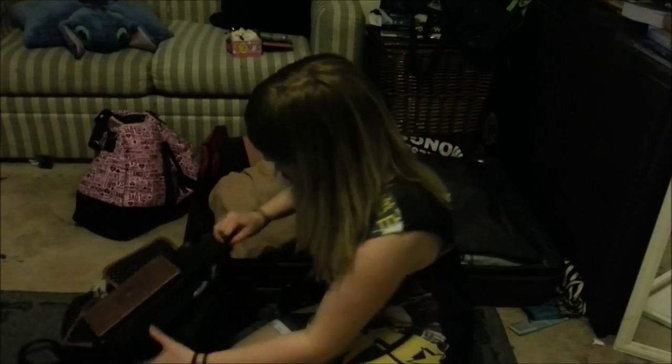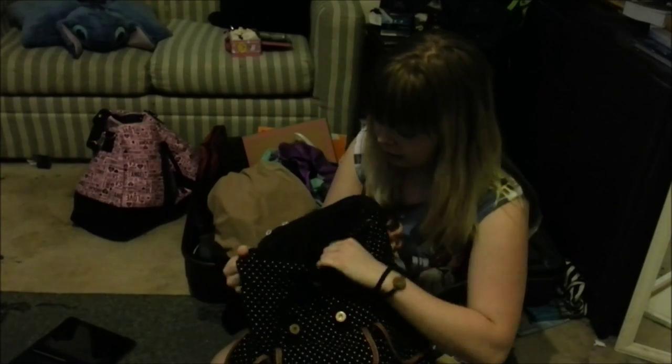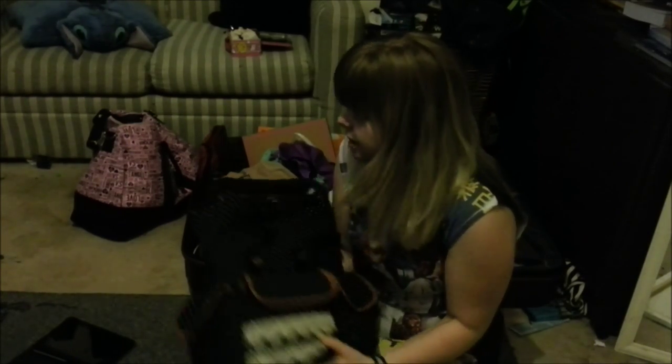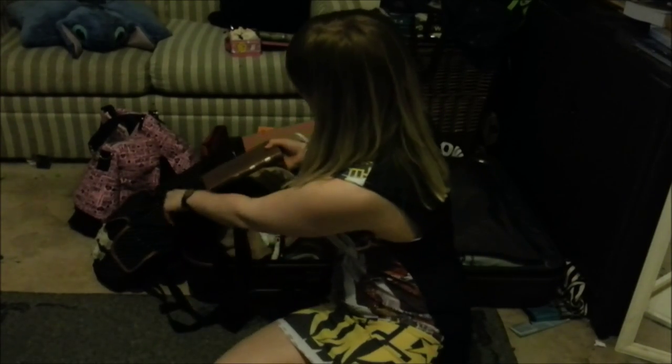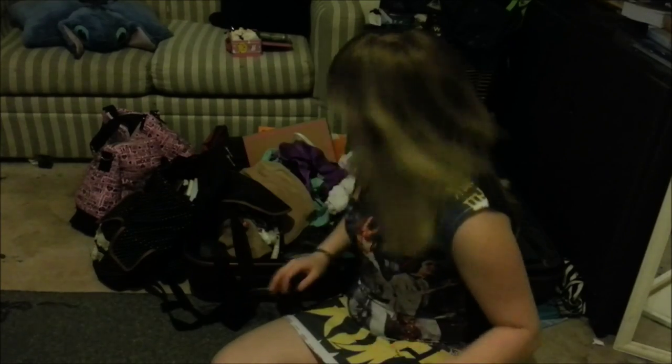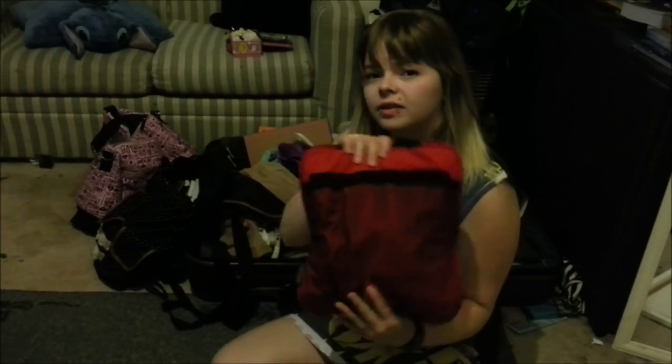And then as my personal item, I am bringing this backpack. I'm just going to carry some of my books, my laptop, my Kindle — which somehow made its way out of there — and stuff like that. And in addition to these bags, which are what I'm actually going to be bringing, I'm also putting in my suitcase this collapsible duffel bag.